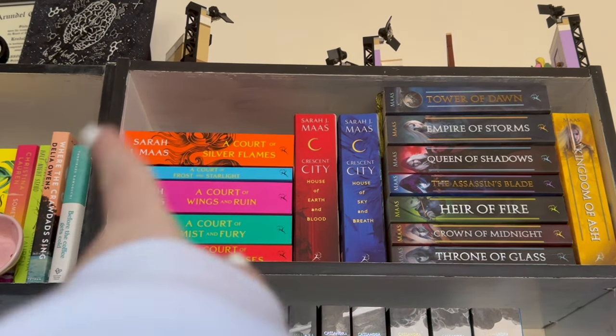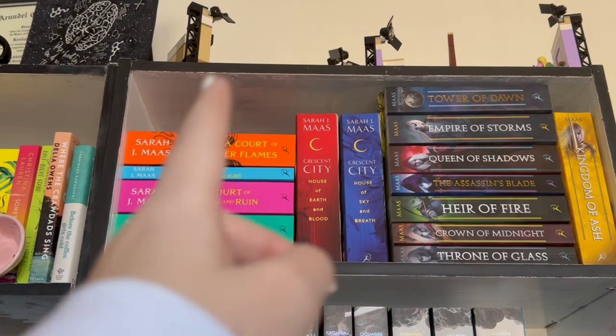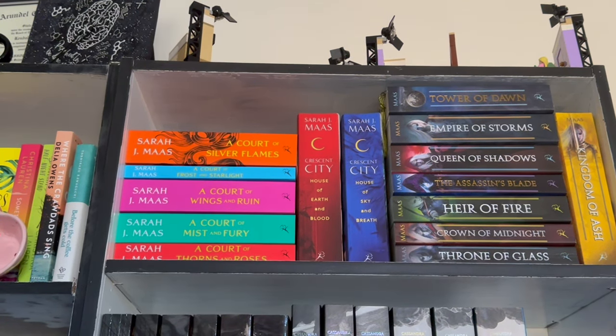And up at the top here, if you can kind of see — I'm not going to pick you guys up because my tripod is being a meanie head — is the Friends apartment Lego set.